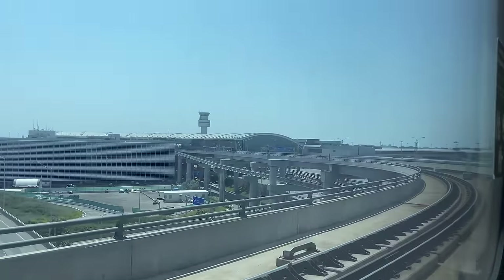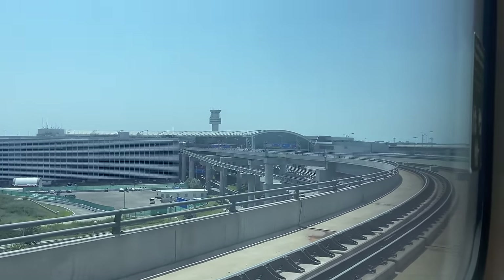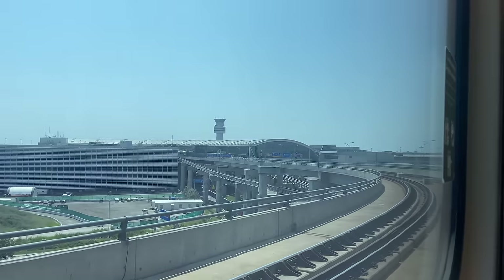Turning our attention back to the tracks, our train rounds the final bend into the UP Express station at Terminal 1. Grabbing our bags, we can disembark into the airport, where we'll bring today's video to a close.